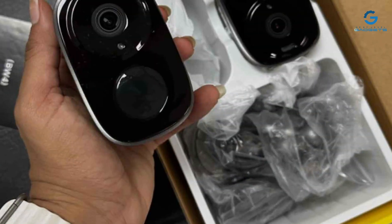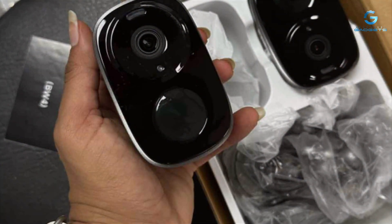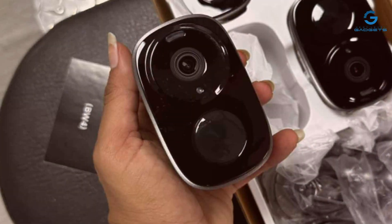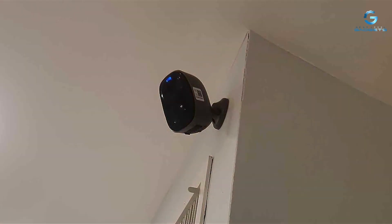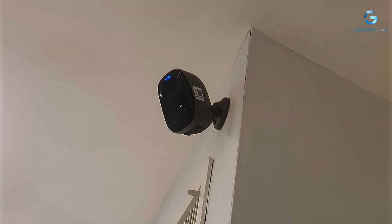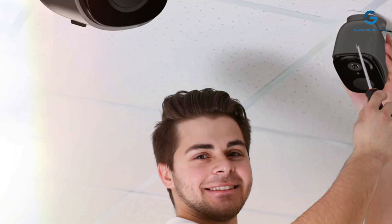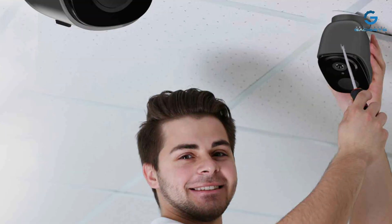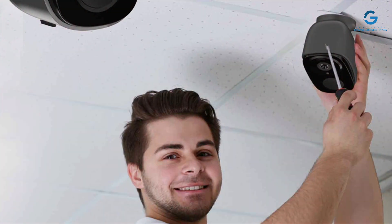In terms of usability, the ELECC TV cameras shine with their user-friendly interface, accessible through a dedicated app, allowing for real-time monitoring and alerts so you're always in the know. Features such as motion detection, night vision, and two-way audio enhance the camera's effectiveness, providing a comprehensive security solution. Whether you're monitoring for intruders or keeping an eye on your pets, the ELECC TV cameras offer the reliability and quality needed for peace of mind.